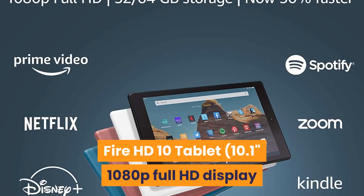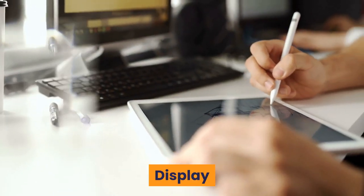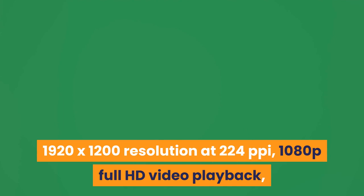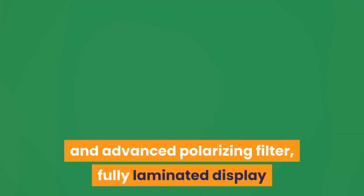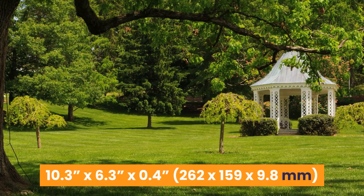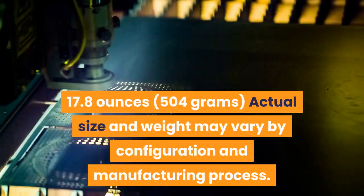1. Fire HD 10 Tablet, 10.1 1080p Full HD Display. Display: 10.1 high-definition touchscreen, 1920 by 1200 resolution at 224 pixels per inch, 1080p Full HD video playback with IPS in-plane switching technology and advanced polarizing filter, fully laminated display. Size: 10.3 by 6.3 by 0.4 inches, 262 by 159 by 9.8 millimeters. Weight: 17.8 ounces, 504 grams.